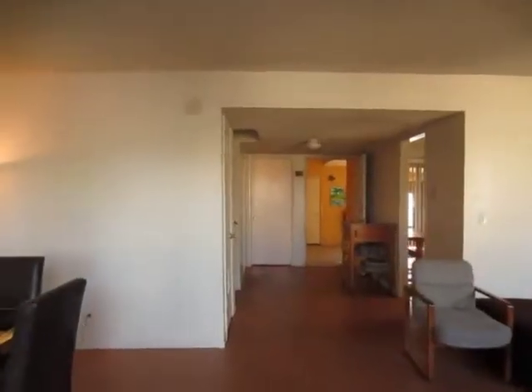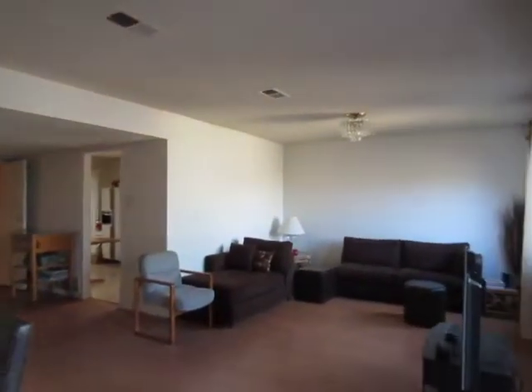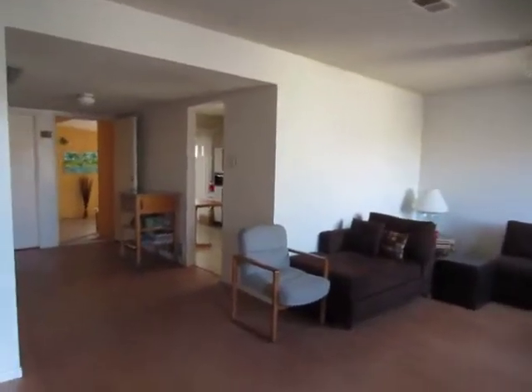One of the great things about this home is that it is just a few blocks from Cal State Dominguez Hills and Home Depot Center, which is home to the Galaxy Soccer Team.